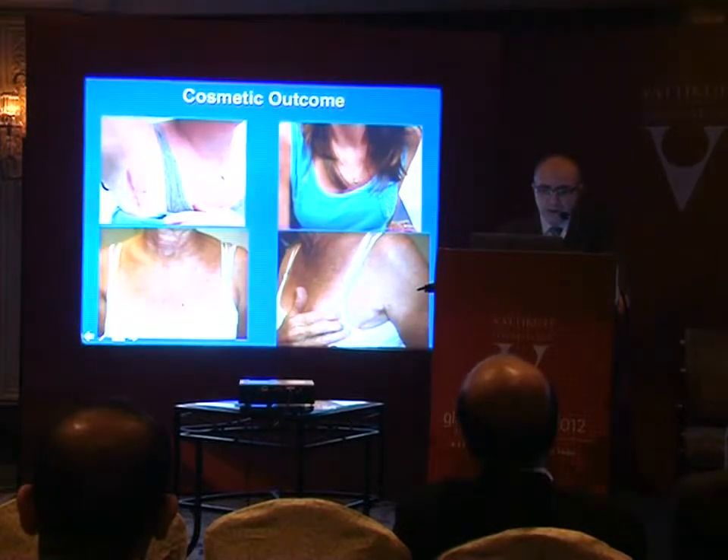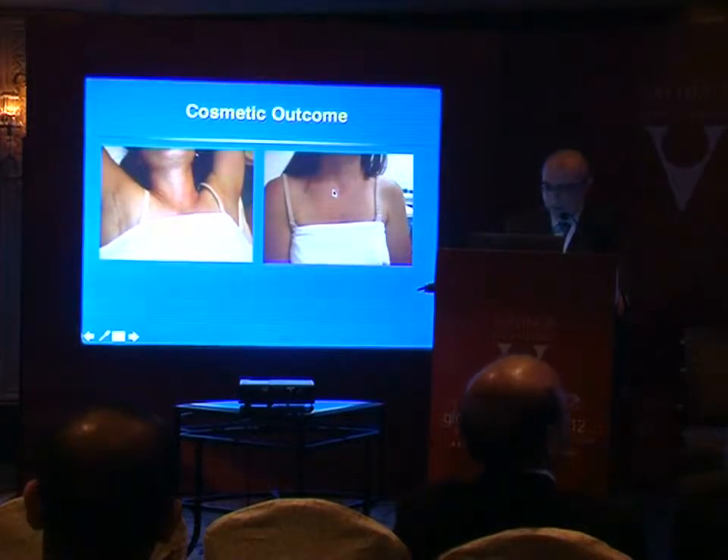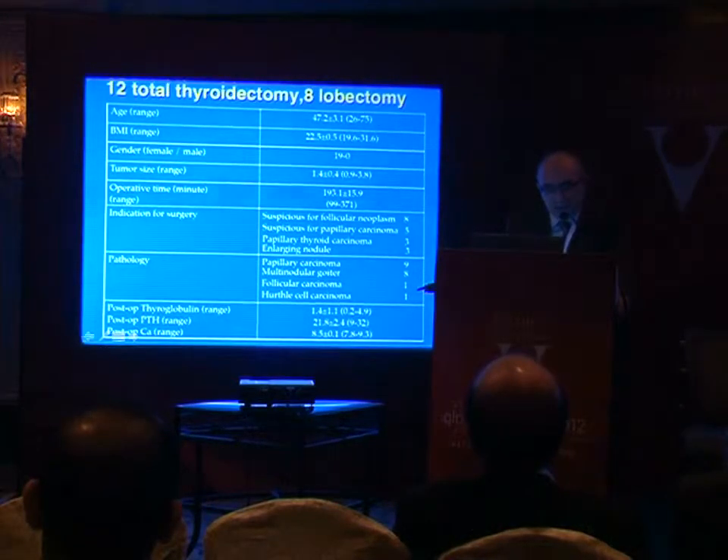We had all kinds of patient age spectrums — even a more senior patient who was still interested in the operation. One patient had a unilateral thyroid lobectomy and isthmectomy done, it came back cancer, and she was very happy — she wanted the contralateral side removed robotically as well. She has two axillary scars and is very happy that she doesn't have an incision in her neck. Summarizing our first 20 cases: tumor size ranged from about 0.9 to 3.8 centimeters.